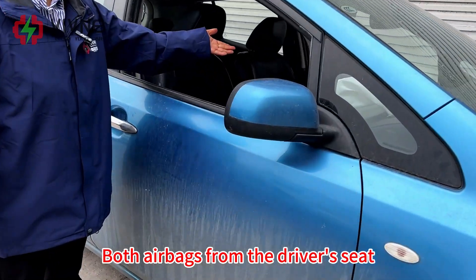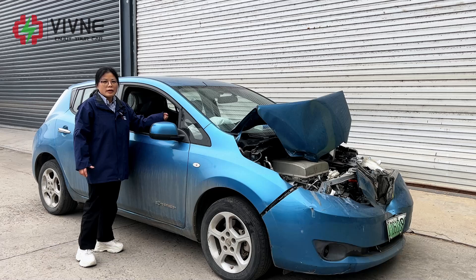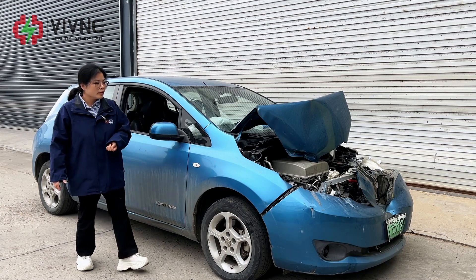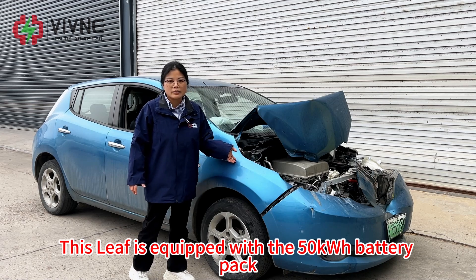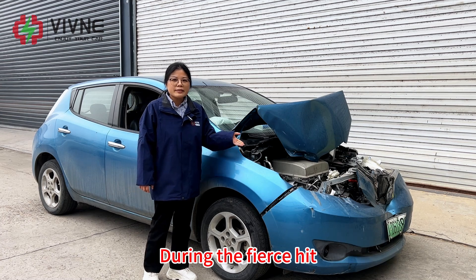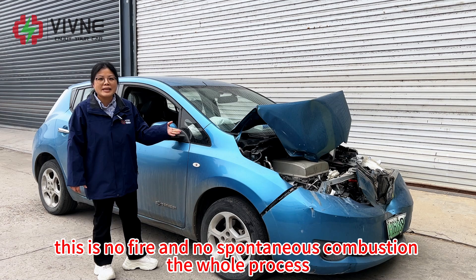Both airbags from the driver's seat and the front passenger seat had been popped out, but luckily the driver is safe — not injured. This Leaf is equipped with our 50 kWh battery pack. This is the silver lining to this misfortune: during the fierce impact, there was no fire or spontaneous combustion throughout the whole process.